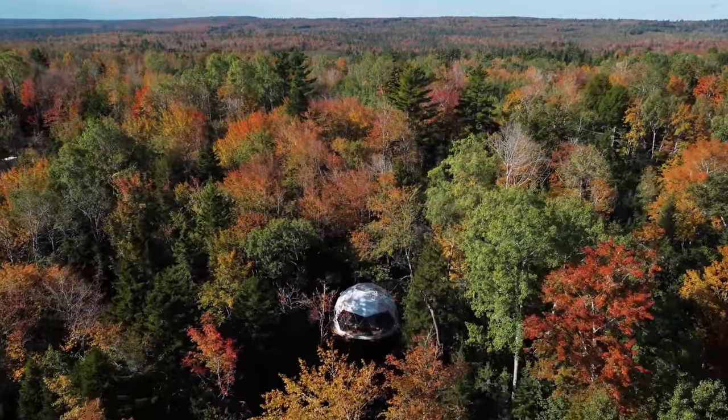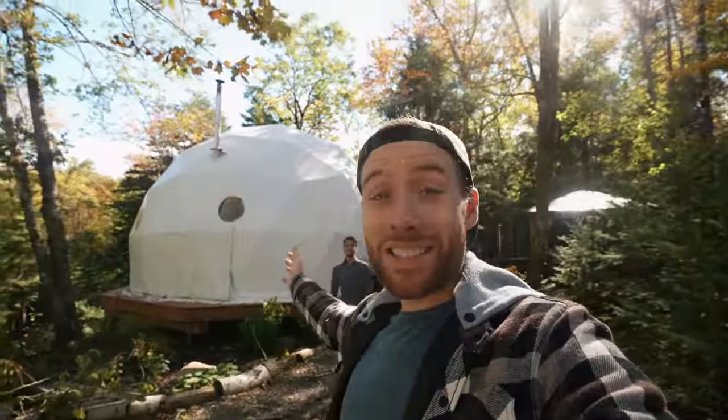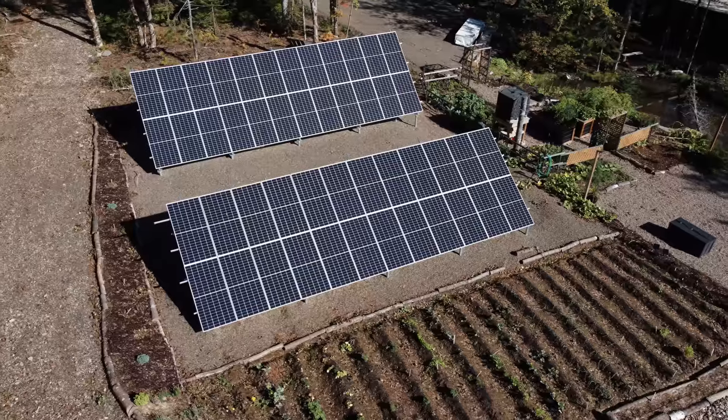Good morning, welcome back to the vlog. If you caught the last video, you know that we had to leave the geodesic dome because of the massive hurricane that hit. Thankfully, the dome is still intact as well as the solar panel.